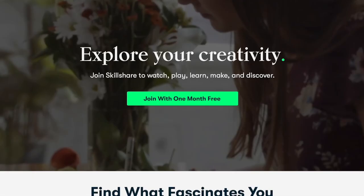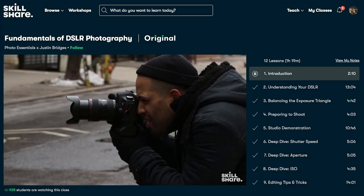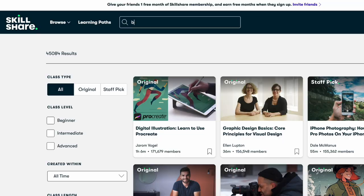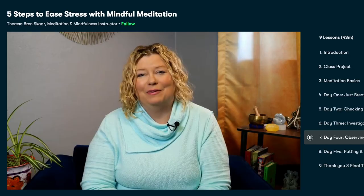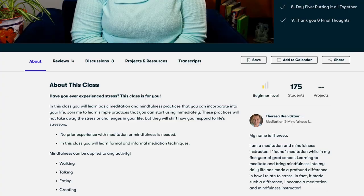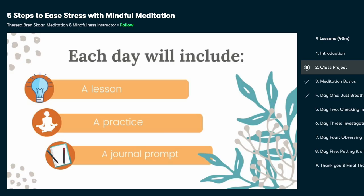Now a brief pause to share a few words about today's sponsor, Skillshare. Skillshare is an online learning community that offers so many amazing classes — creative ones like graphic and web design, filmmaking, photography, digital and print illustration, painting, and even business-focused ones like social media and content marketing and entrepreneurship. The class I'm taking right now is called 'Five Steps to Ease Stress with Mindful Meditation' by Dr. Teresa Scari. Teresa is a meditation instructor with a PhD in social psychology who shares her passion about living meditation.